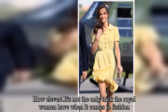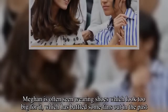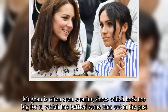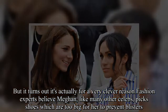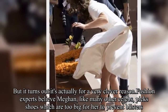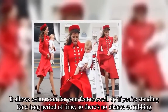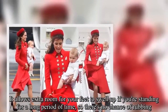It's not the only trick the royal women have when it comes to fashion. Meghan is often seen wearing shoes which look too big for her, which has baffled some fans in the past. But it turns out it's for a very clever reason — fashion experts believe Meghan, like many other celebs, picks shoes which are too big to prevent blisters. It allows extra room for your feet to swell up if you're standing for a long period of time, so there's no chance of rubbing.